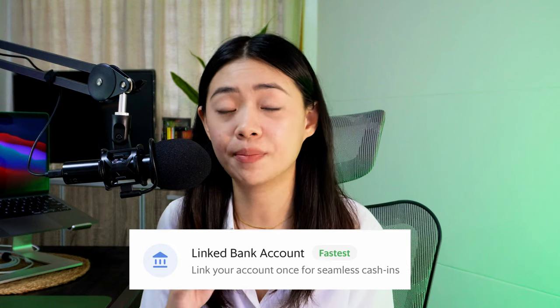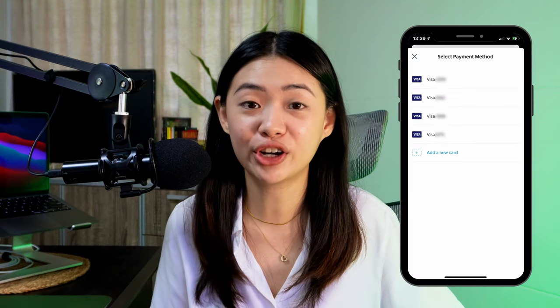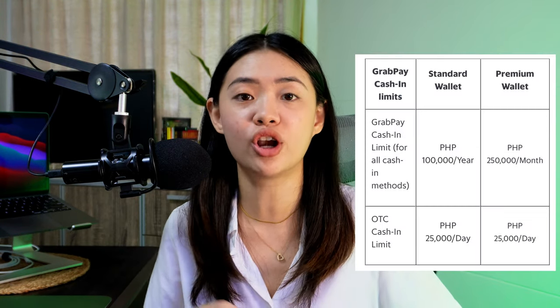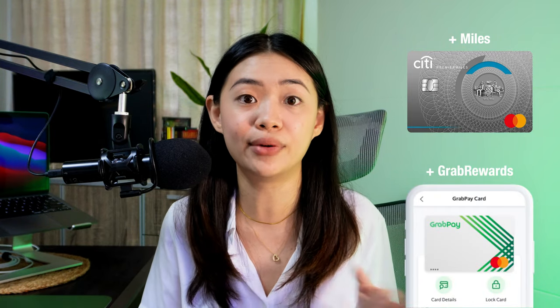The next option is linking your bank account directly — BDO, BPI, or Union Bank — so you can cash in through the GrabPay app without going to your bank's app. Next is cashing in via credit card or debit card, which is my personal favorite. I love this because I can earn points or rewards with my credit card. My favorite is a Citi credit card — I'll link it below. Basically, I earn premier miles points I can use for travel and dining, and I also earn Grab rewards when I use GrabPay for online purchases.